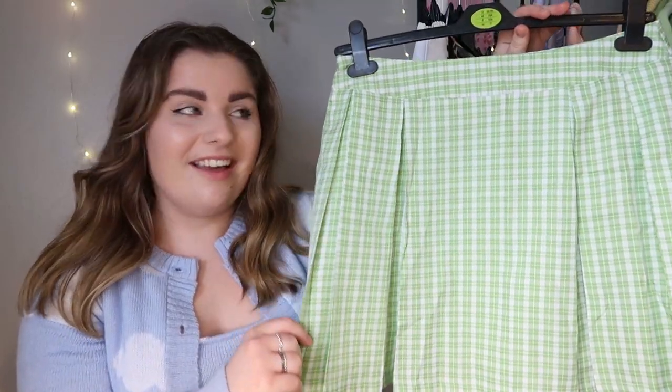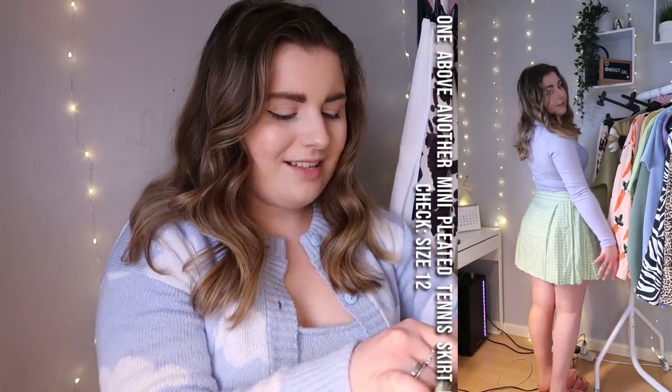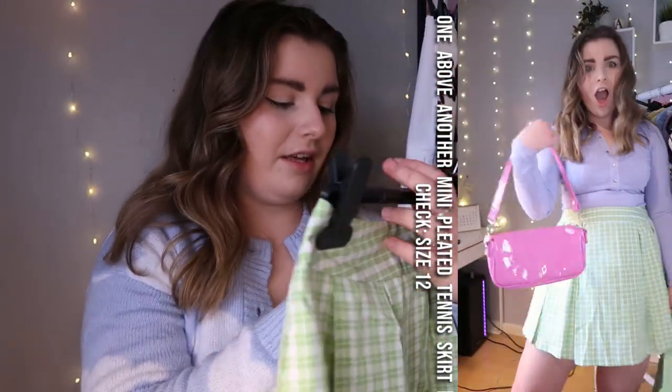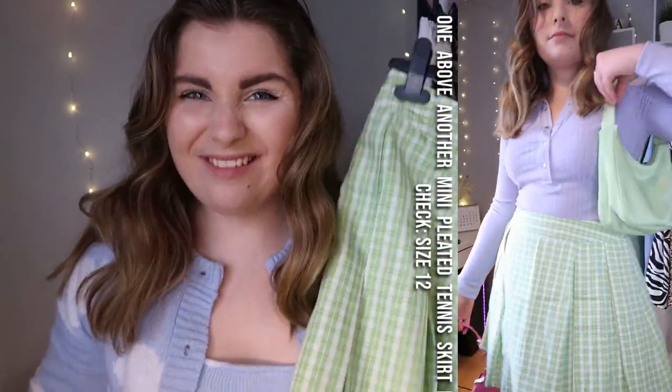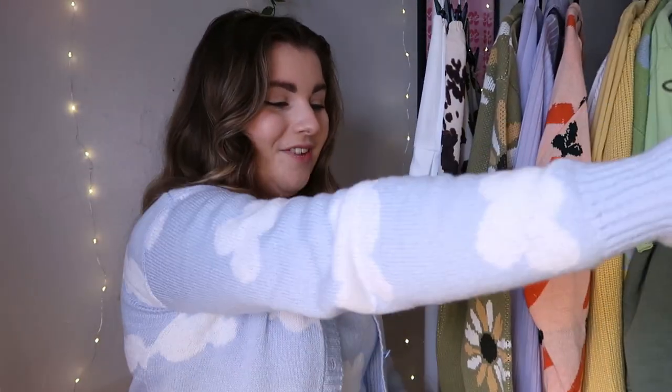Yes, that is another tennis skirt — you would be correct! I have purchased another tennis skirt. I don't know how short it's going to be on me; I am five foot four. It's quite a thin material. It's from a brand called One Above Another. I got it in a size 12 and it was £22.40, so I am a bit like... but I do like it a lot. I want to add more green into my wardrobe so this will be quite exciting. I love the check print and I think styled for spring/summer — get your color out of your wardrobe — very nice, very cute.